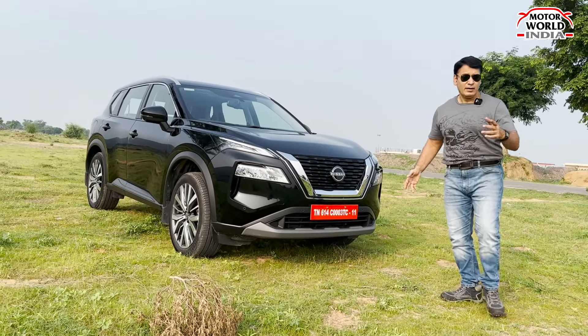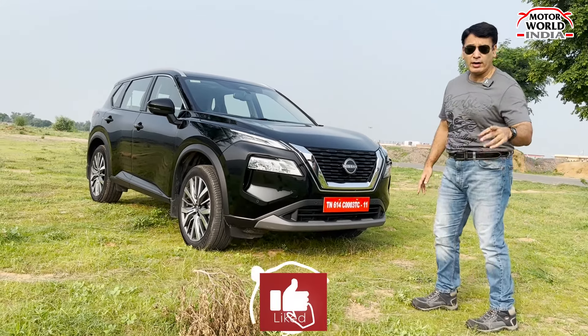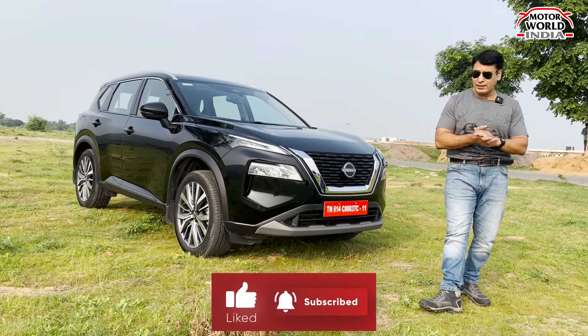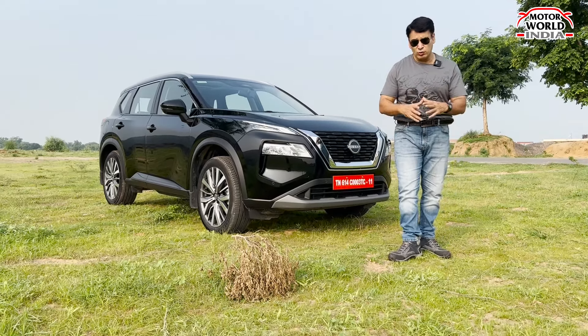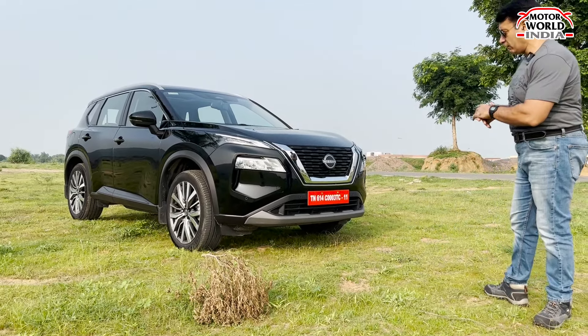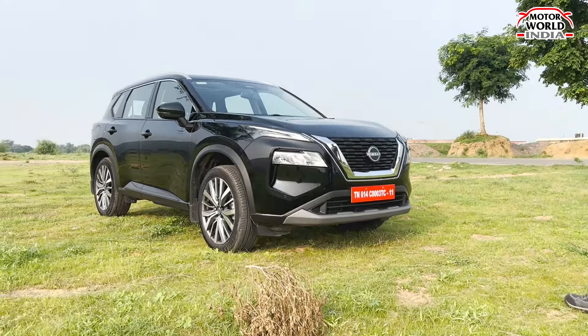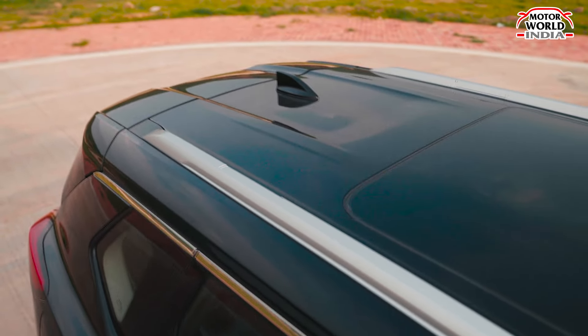The latest generation — the fourth generation Nissan X-Trail — is making a big entry in the Indian market. This is the latest generation X-Trail, which will be imported as a CBU from Japan. It's a made-in-Japan car, and this is going to be sold in the Indian market. You are watching Motorworld India, and we will tell you all about this Japanese SUV from Nissan.